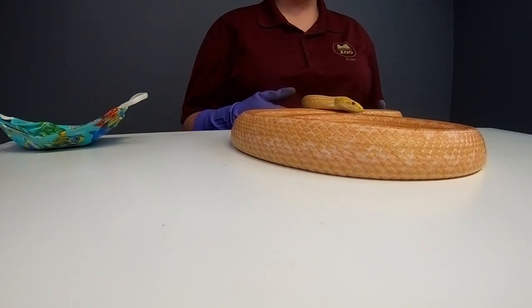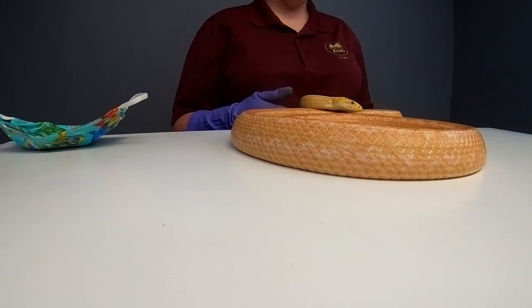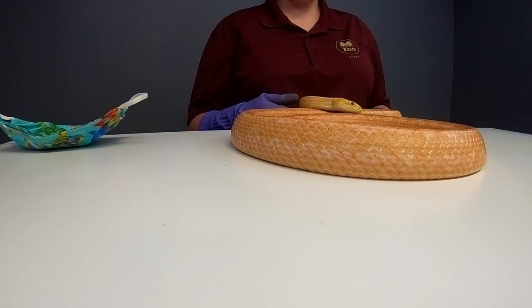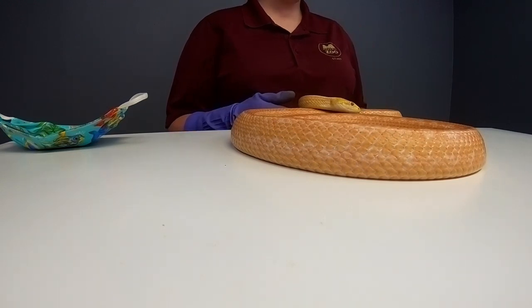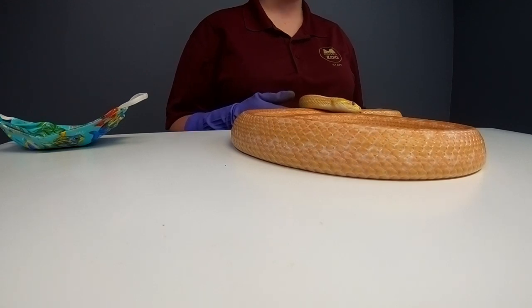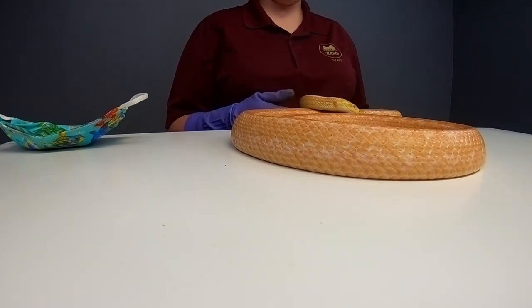They are also carnivores like other snakes, so they like to eat mice and rats, squirrels, birds, and even bird eggs. These guys are also known as chicken snakes because they have been found in chicken coops eating the chicken eggs. They also climb up trees in order to get the eggs out of bird nests.